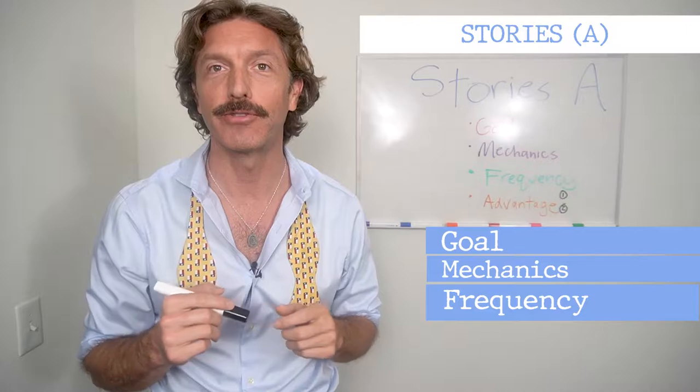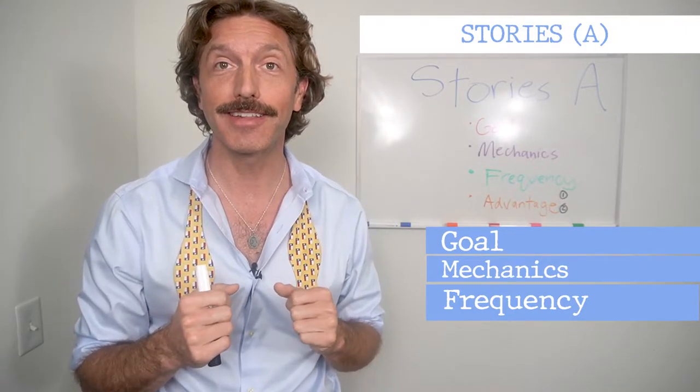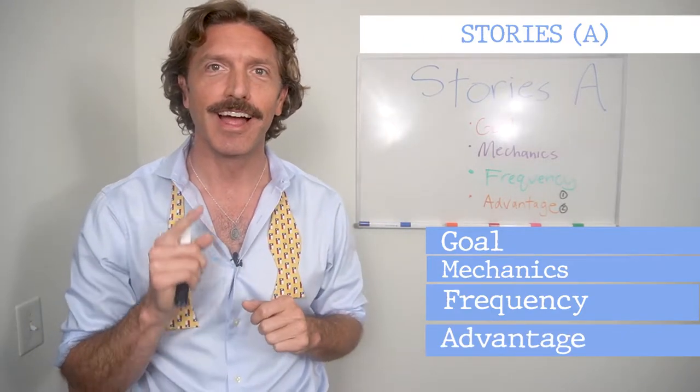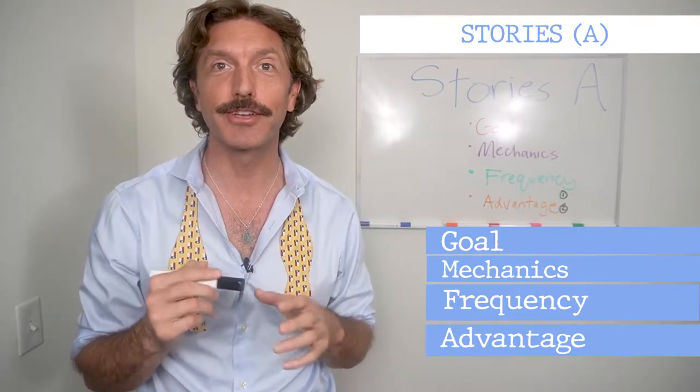Frequency — how often do you do them? With frequency, I'm going to talk about stories that you create on your own, as well as stories that you reshare from other pages. Then finally I'm going to talk about some advantages of stories that I think will motivate you to have regular use of that feature.